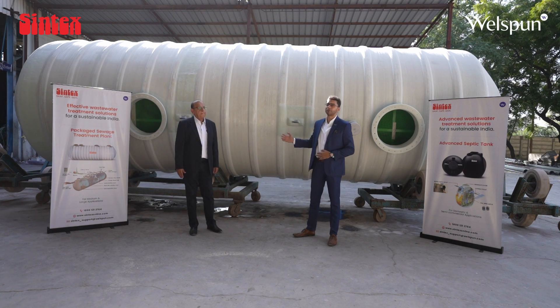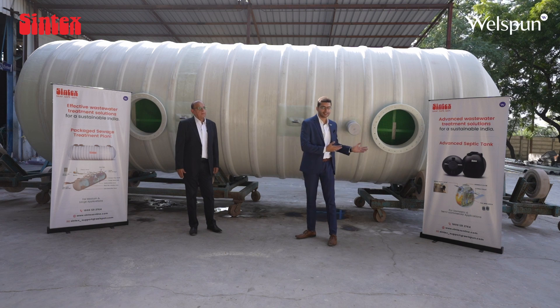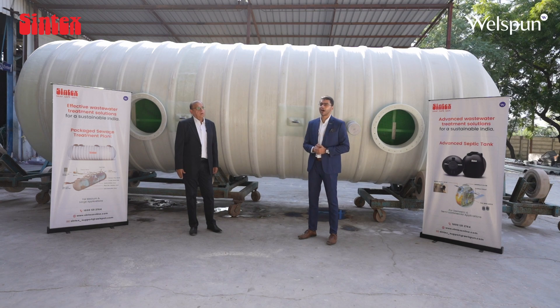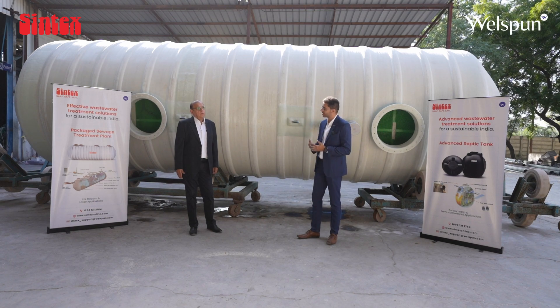Our packaged sewage treatment plant and septic tanks. Mr. Hede Mochan, as you just mentioned, can you share with us how these systems contribute to sustainability?